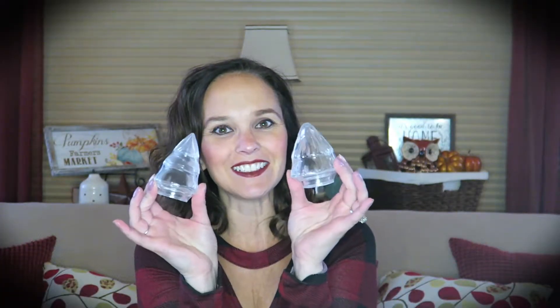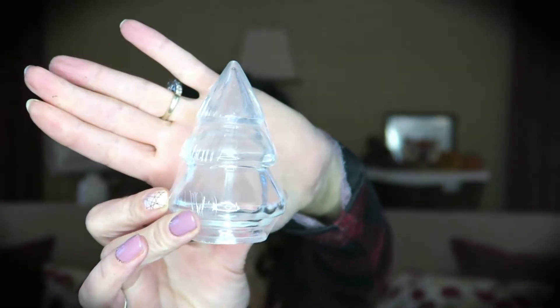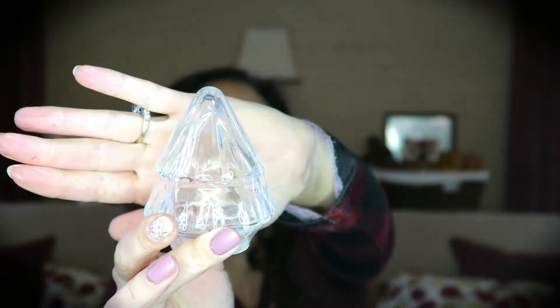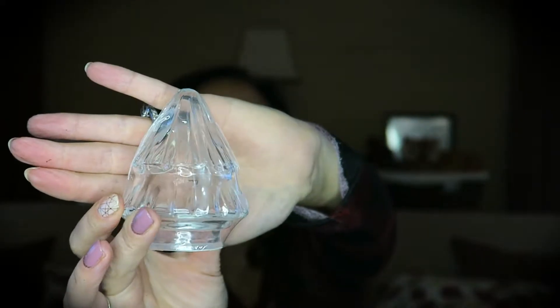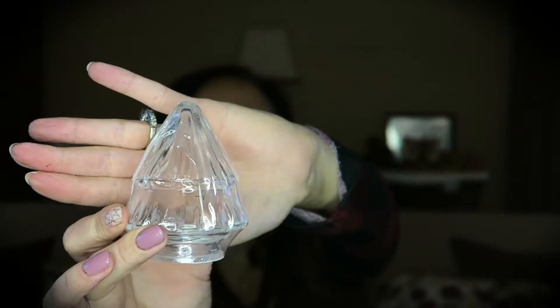Next up I found these adorable little glass trees — they were a dollar each. They are different from each other: one is taller, and the other is a little shorter with a bit more detailing to it. I thought these would be really cute in a tiered tray or just mixed in with some other decor.